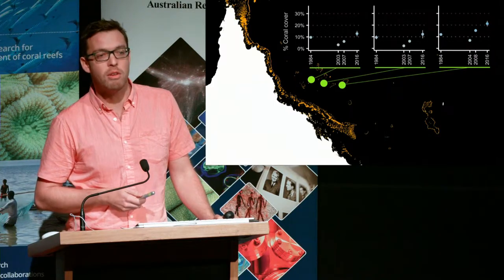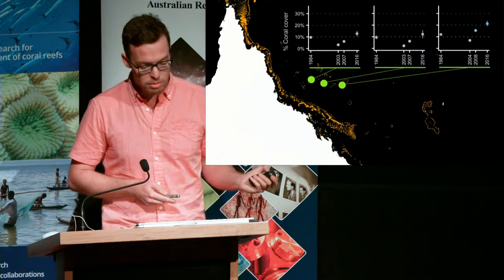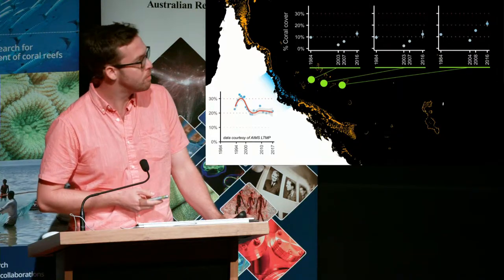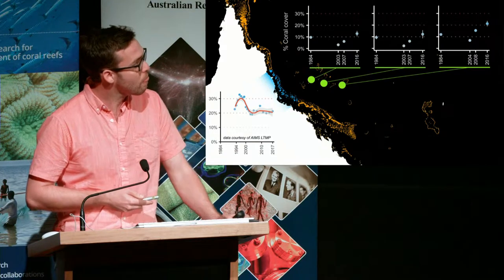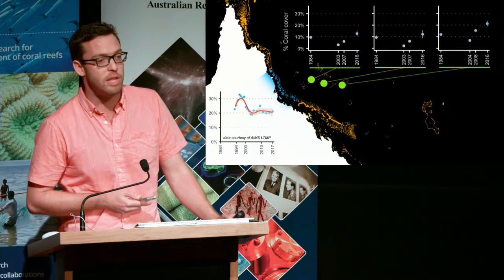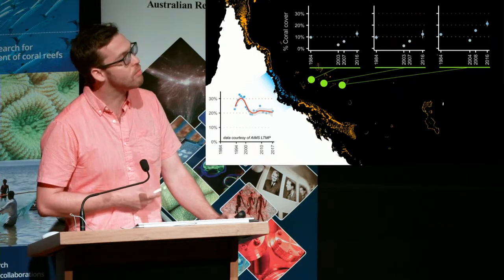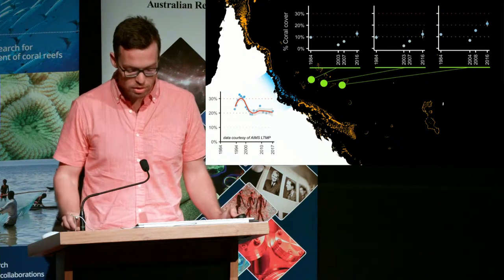Despite everything we're hearing about, we have reefs in the Coral Sea that appear to be recovering. And if we compare this to reefs at similar latitude in the Great Barrier Reef — this is the LTMP data by AIMS — reefs in the GBR have been fairly stagnant and stable over a similar period, although there can be some very big changes over such long time scales.